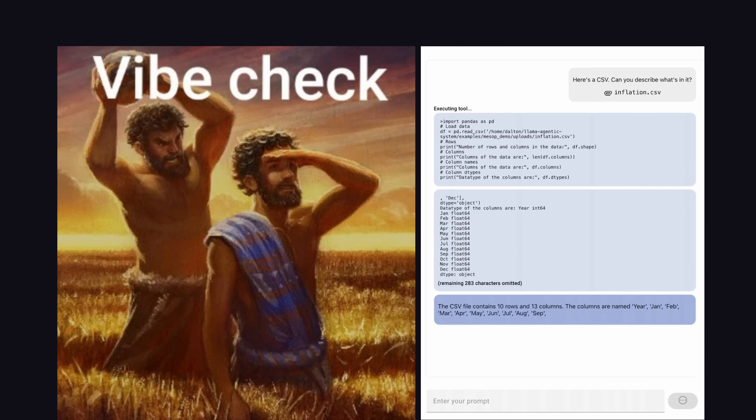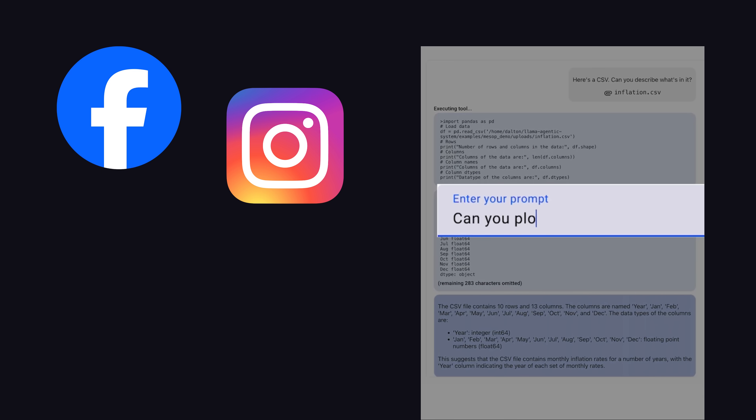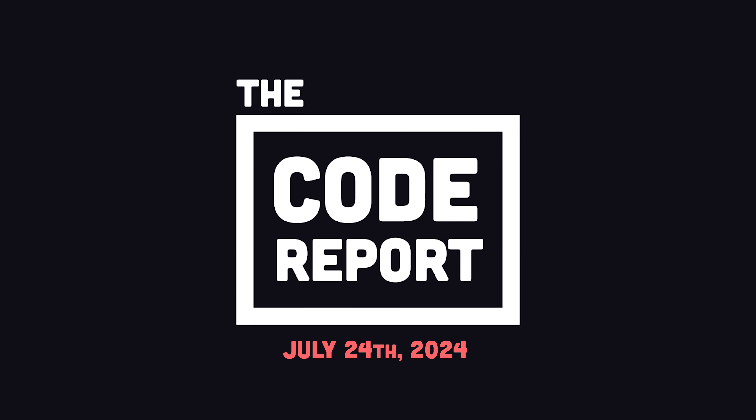But benchmarks lie, and the only way to find out if a new model is any good is to vibe with it. In today's video, we'll try out Llama 3.1 and find out if it actually doesn't suck like most Meta products. It is July 24th, 2024, and you're watching the Code Report.